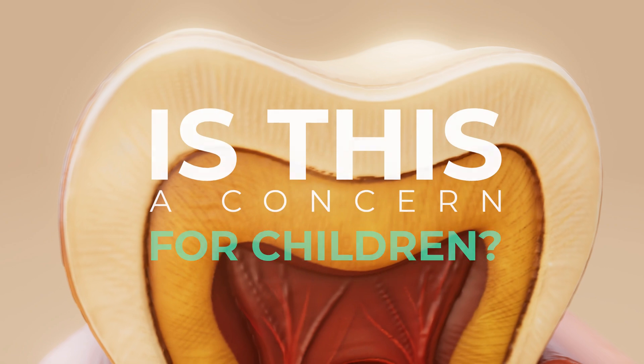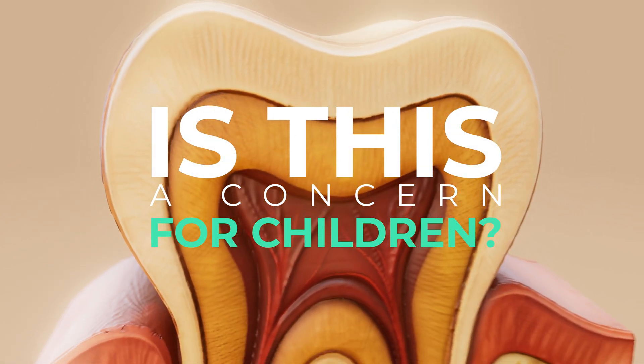You've probably heard me talk about the concerns with adult root canals — the fact that the tooth can't completely get cleaned, that it has dead tissue inside that bacteria can find, and that it may lead to infection, inflammation, and other systemic issues. So is this a concern for children as well?